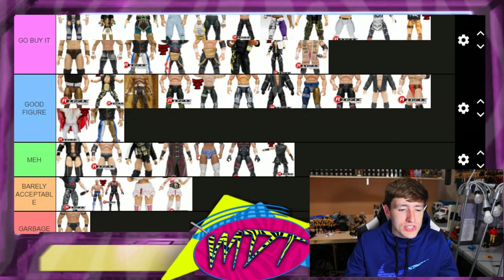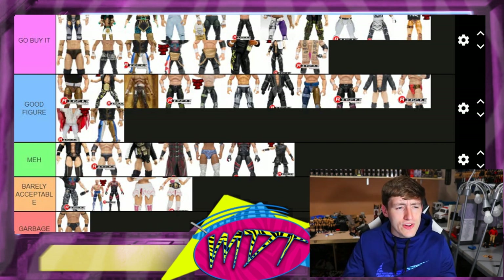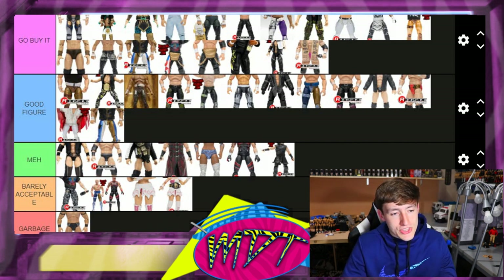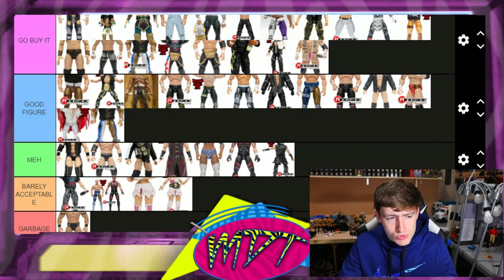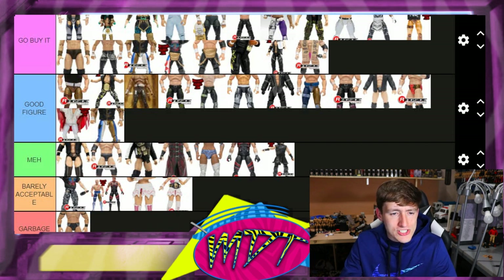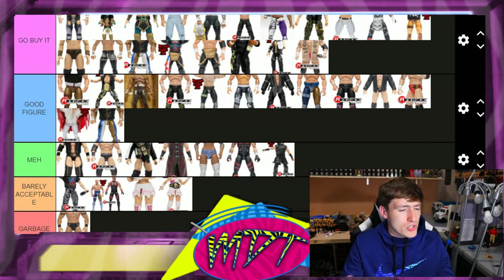I think that's pretty much every single figure, though I know we left out series two John Moxley and probably a variant here and there. I'm also missing the chase variant Chris Jericho from series one — I'd put that one in 'Meh,' it's just an Inner Circle t-shirt, not the greatest chase variant ever. Overall though, I'm pretty happy with this list. Only one 'Garbage' figure, which is Pácka — not the greatest figure, just not one I'd seek out. 'Barely Acceptable' and 'Meh' feel fair, and there's a lot of 'Go Buy It' here.